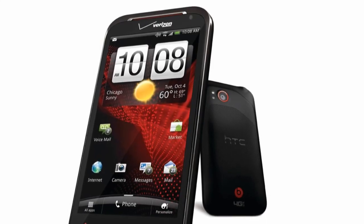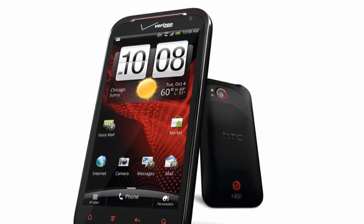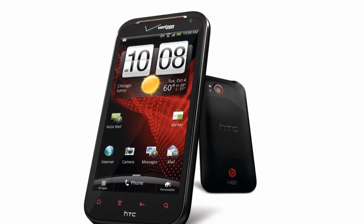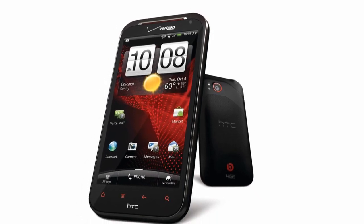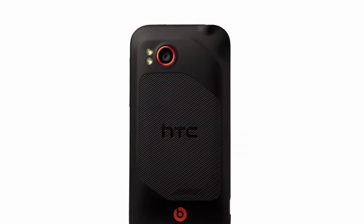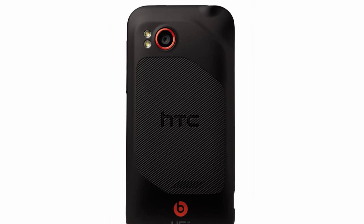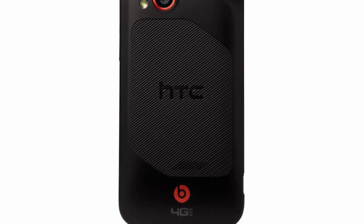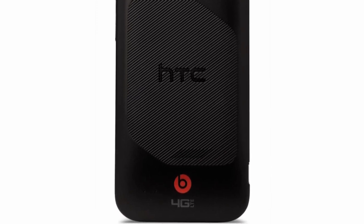Hey guys, so today in New York HTC unveiled their latest flagship phone, the HTC ReSound. Bizarre spelling aside, this phone is rocking some serious hardware with a 1.5GHz dual-core processor and a 720p screen. The phone looks fairly similar to the HTC Droid Incredible 2, but it adds red accents for the capacitive touch buttons and a round back, giving it a very unique look.